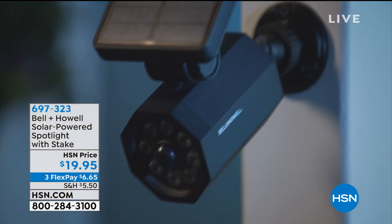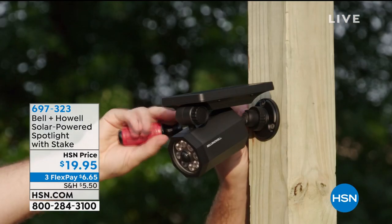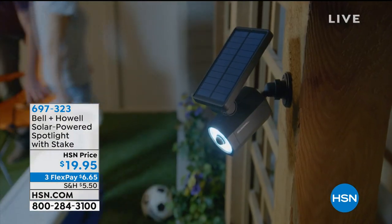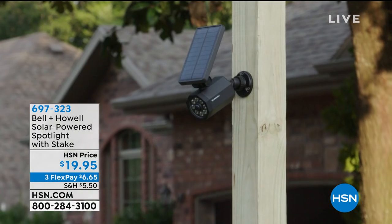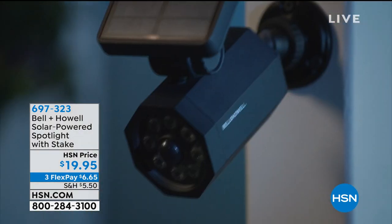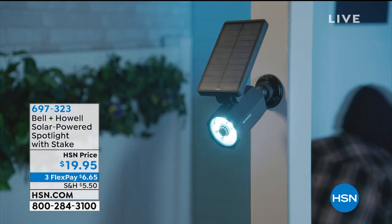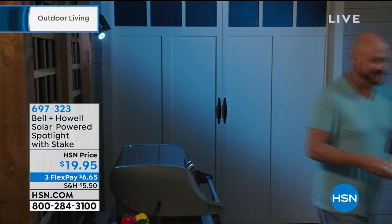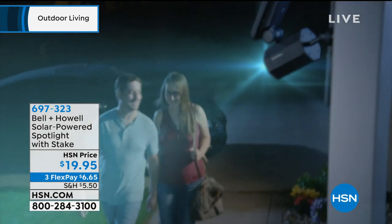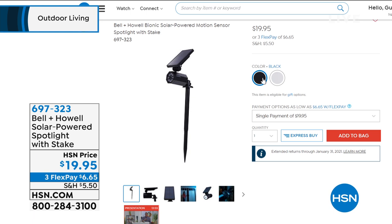Bell & Howell has also brought along the solar-powered spotlight, and that's a big deal, because maybe it's not just about decoration — maybe you need to spotlight the door of your shed or the entrance to the garage, but you currently don't have one, and the idea of having it wired in or calling an electrician is just out of the budget right now.